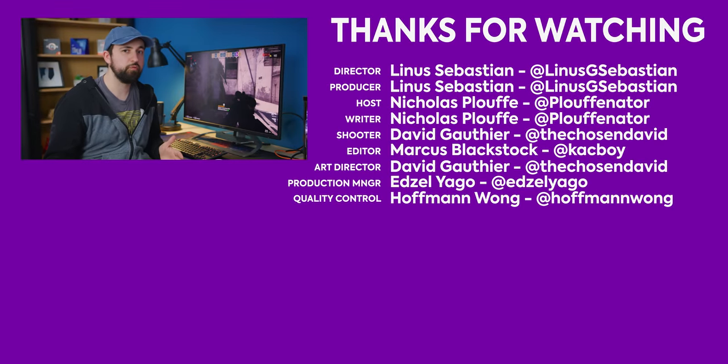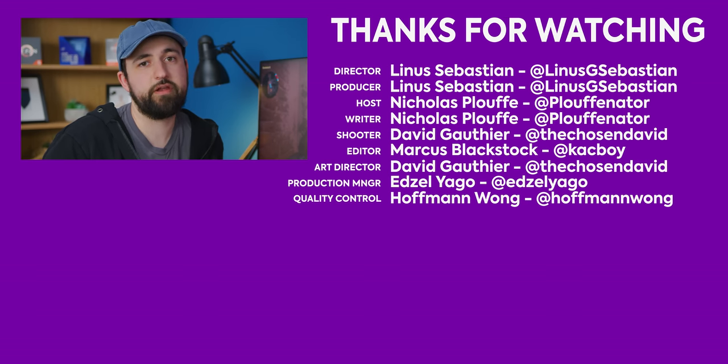Thanks for watching. This is Corsair's first monitor, which is still pretty cool for a first product. If you liked this one, check out the other Short Circuit I did — the 390Hz monitor from Acer. That thing is fast. It's not 400 or 500Hz fast, but 390Hz is pretty quick.